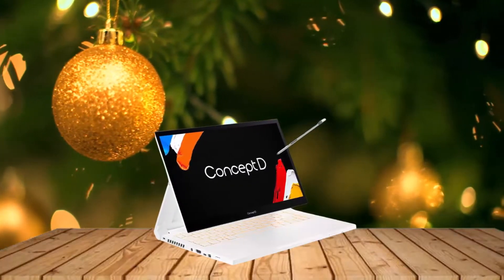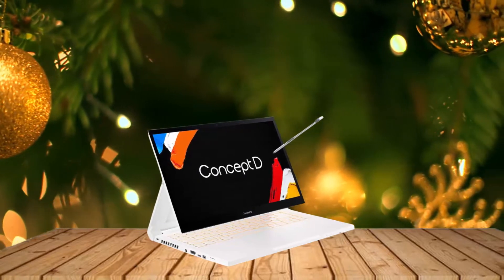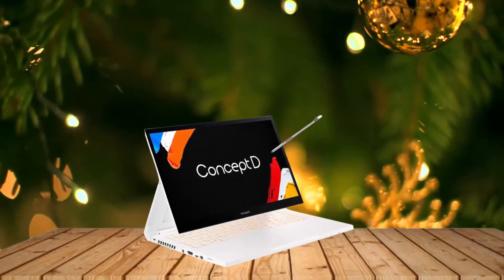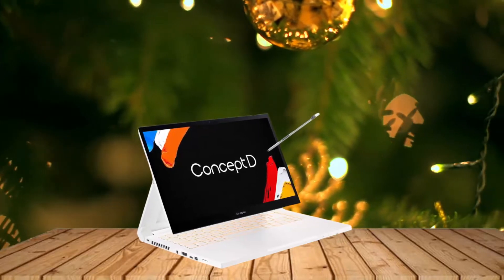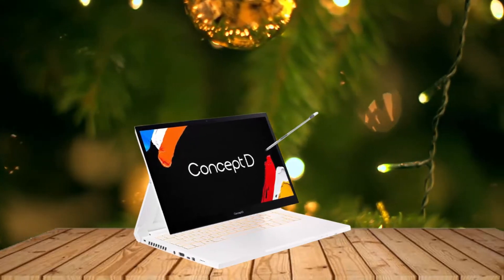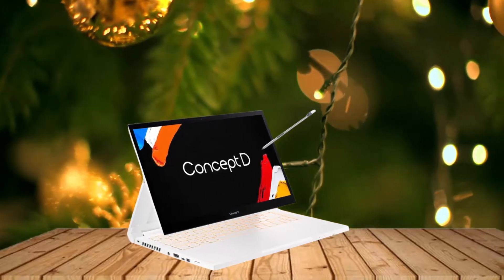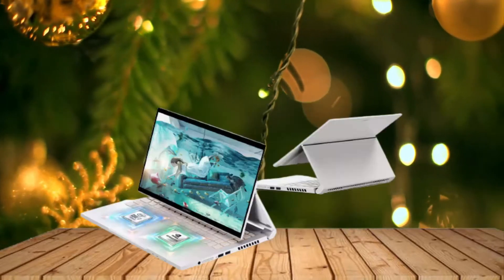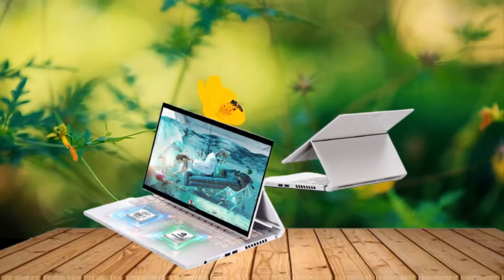Whether you're buying a number of laptops for your employees or just looking for a single productivity system for yourself, you'll want a business laptop that is durable, powerful, and easy to use. With so many options, it is not easy to figure out which is best to suit your needs. In this video, we're breaking down the best 5 laptops for commercial or business use based on performance, features, and situations.